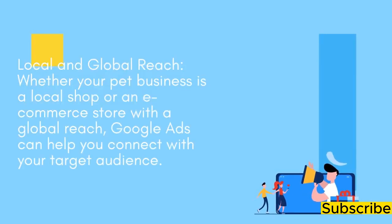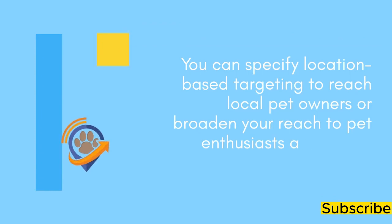Local and Global Reach: Whether your pet business is a local shop or an e-commerce store with a global reach, Google Ads can help you connect with your target audience. You can specify location-based targeting to reach local pet owners or broaden your reach to pet enthusiasts around the world.